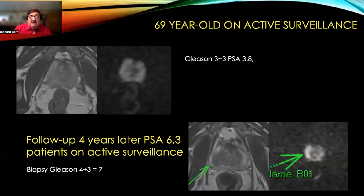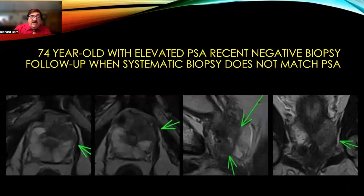As an example, a patient on active surveillance had an MR done and a random biopsy showed Gleason 3+3. His PSA at that time was 3.8. Four years later, his PSA had increased to 6.3, and an MR clearly shows that there is now a tumor which on ultrasound MR fusion shows to be a Gleason 7 tumor.